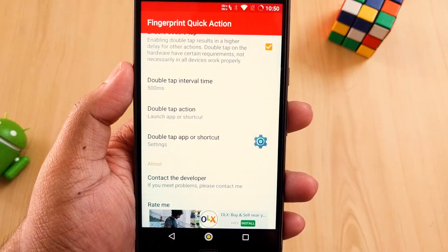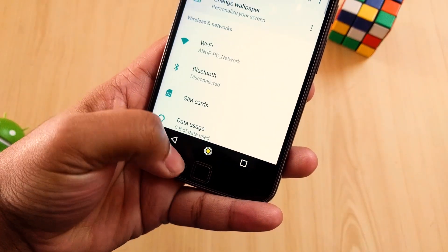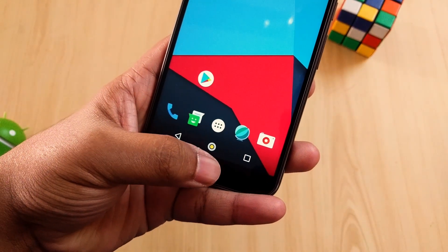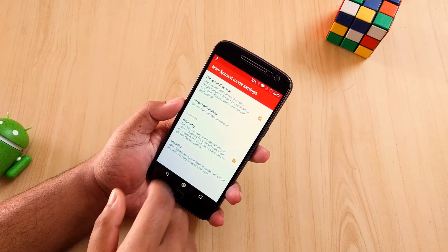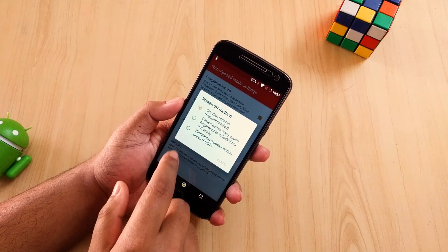There are some extra actions that you can perform. However, this application may not work with every device with fingerprint scanners — your device needs to have the required API level. Anyway, it's free and links are in the description.